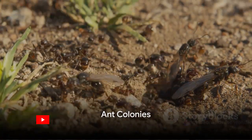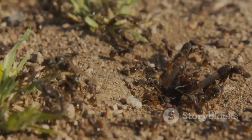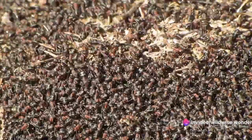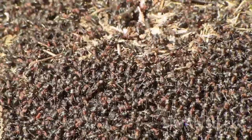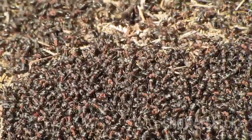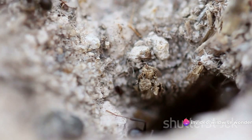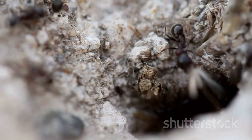Picture a bustling city meticulously organized and efficiently run — now imagine it under your feet, in the world of ant colonies. Welcome to one of nature's most fascinating wonders: the ant colony. A typical ant colony is a hub of activity, humming with life and brimming with purpose. It's a complex network of tunnels and chambers, each designed with a specific function in mind — from nurseries for the young to food storage rooms and even waste disposal areas.